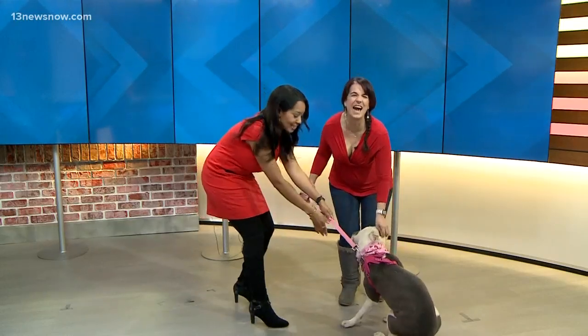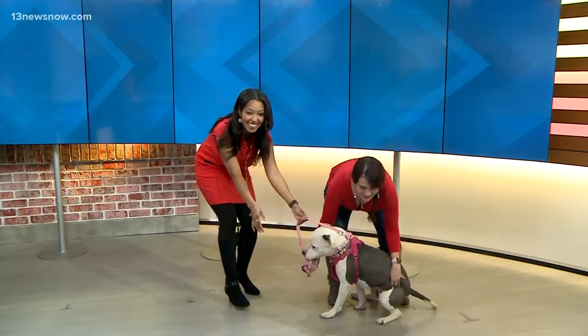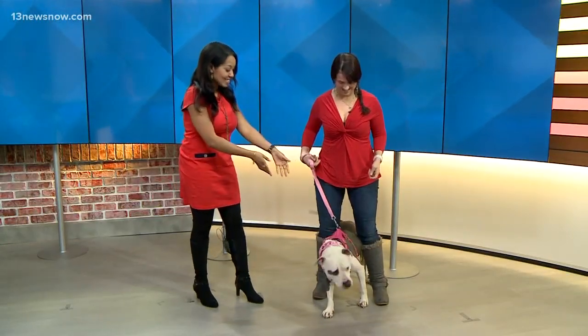Welcome back, guys, to Shelter Sunday. Kelly is here with Animal Aid Society, and this is Shayla.